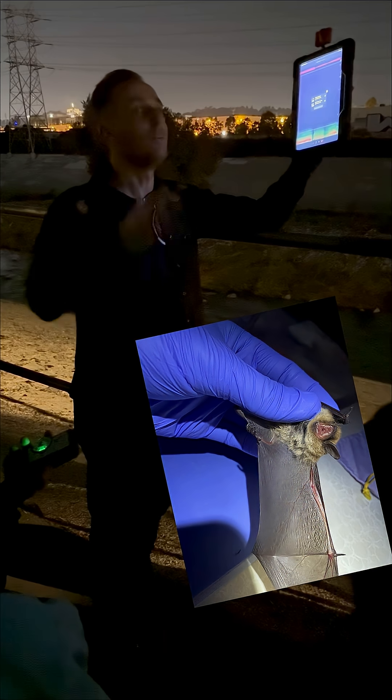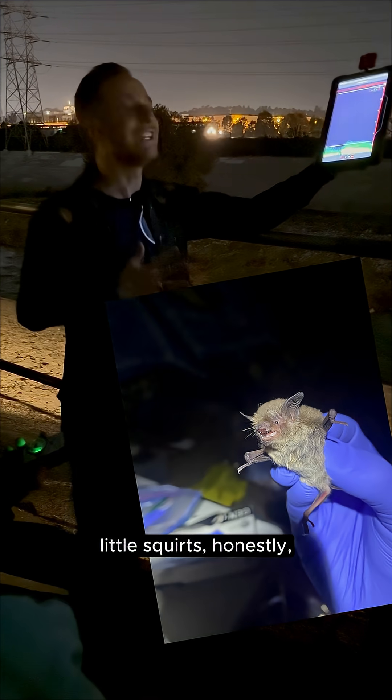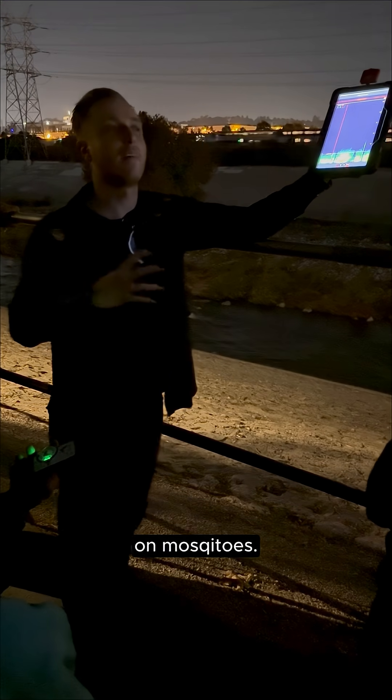Yuma myotis is back. Yuma myotis — because they're such little squirts, they eat a lot of really small prey, which means that they tend to specialize on mosquitoes.